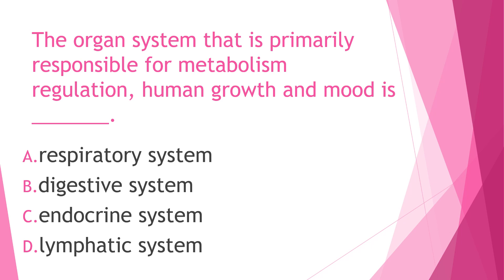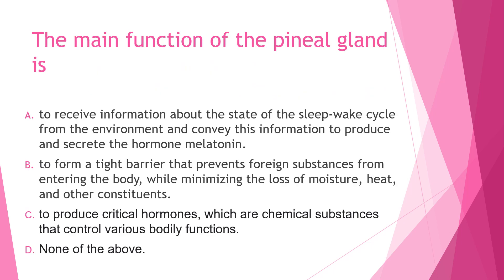Next question: The organ system that is primarily responsible for metabolism regulation, human growth, and mood is — A) respiratory system, B) digestive system, C) endocrine system, or D) lymphatic system. The answer is letter C, endocrine system. The endocrine hormones help control mood, growth and development, the way our organs work, metabolism, and reproduction.